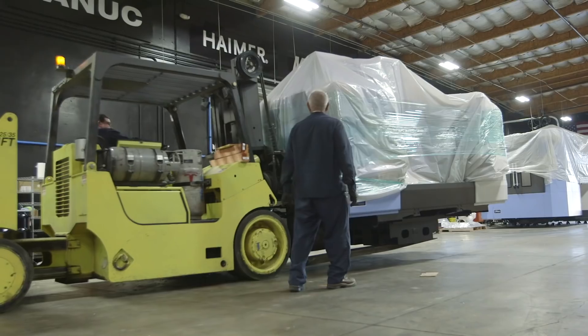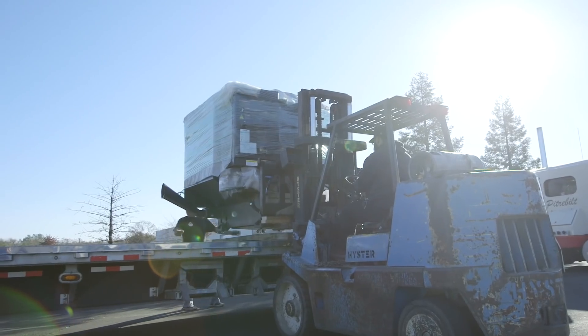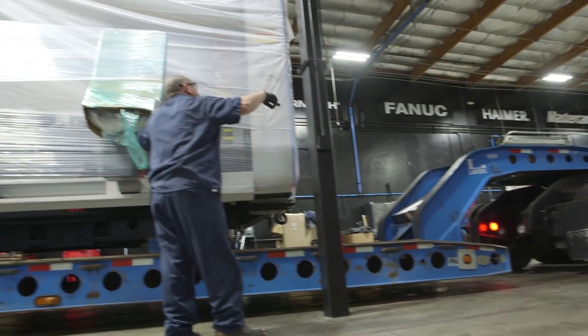What's up everybody, this is Titan, Titans of CNC. I'm here in Flower Mound, Texas — just got off the plane from California where we were putting all of the machines on trucks and sending them off to Texas. At this very moment we got truck after truck after truck making the journey from California to Texas.